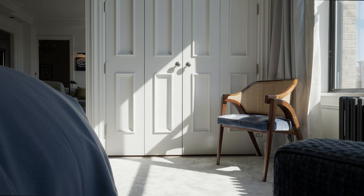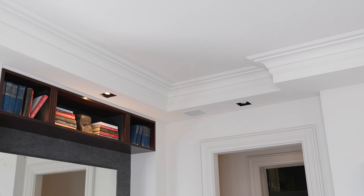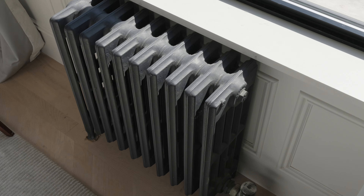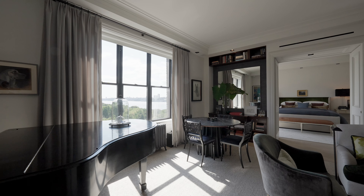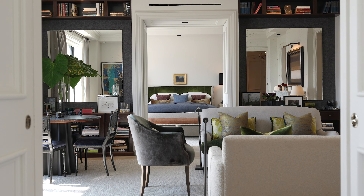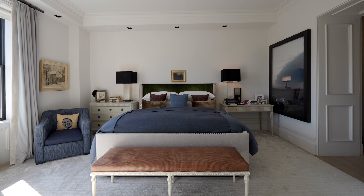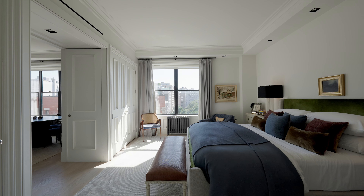Exquisitely crafted by the award-winning design team of Halliday-Greer, the home seamlessly blends the finest contemporary classic finishes with the more traditional pre-war details reminiscent of a turn-of-the-century building. What the owners strived to achieve was to create a more modern version of what the home was originally like, and they managed to do so beautifully in a very elevated and sophisticated way.